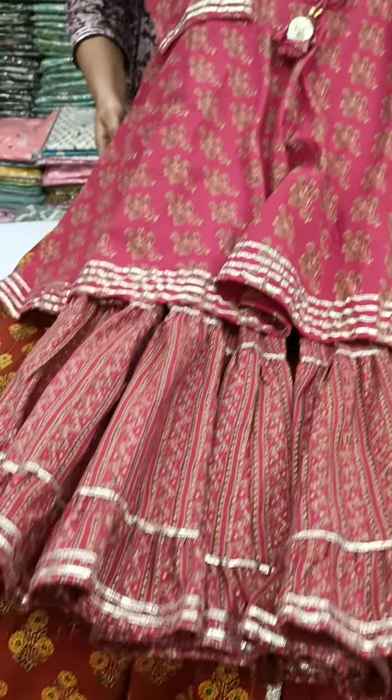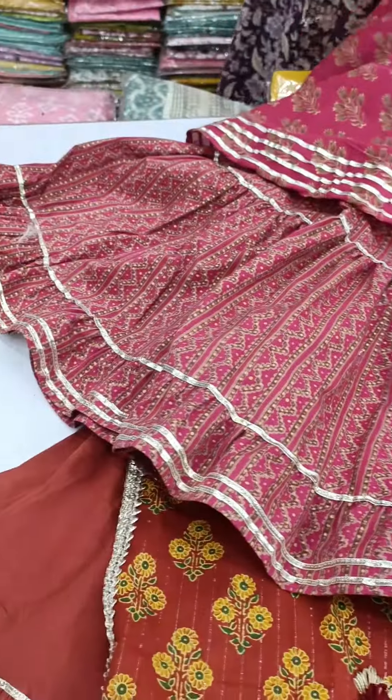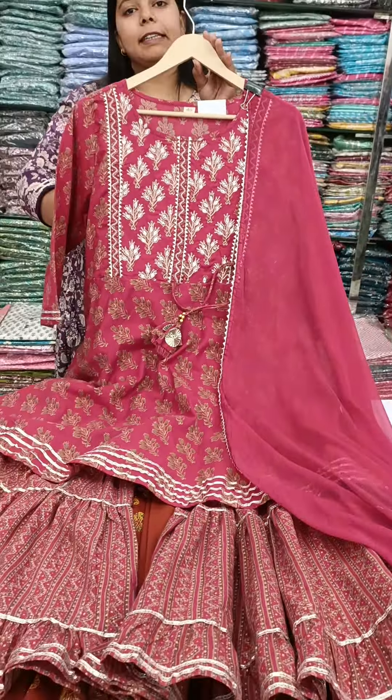Here is the Sharara. Sharara is a good flavor. This is the Dupatta. The sizes are 38 to 44.